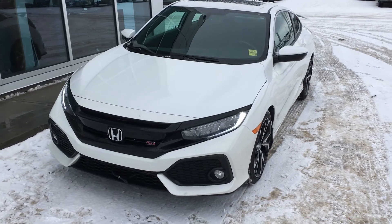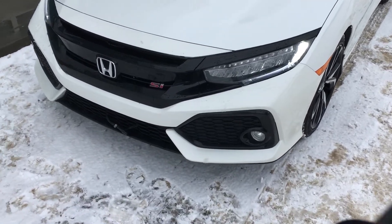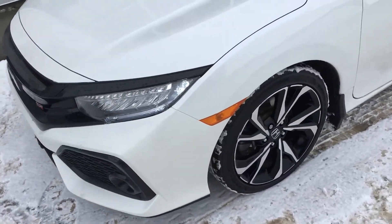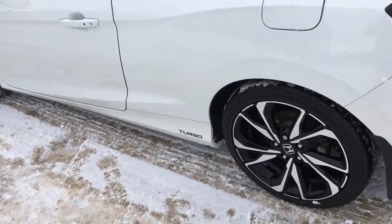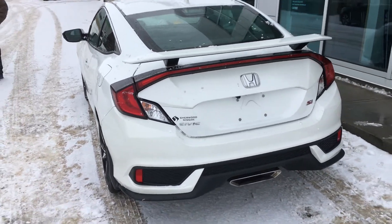Good morning Tom, it's Gordon from Sherwood Nissan and I'm showing you the 2018 Honda Civic Si. It's in great shape. You can see they even added the block heater to her. Excellent alloys. No scuffs or dings on the body. Of course the turbo. Excellent looking vehicle.